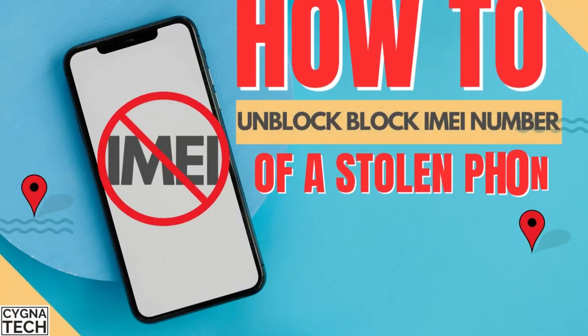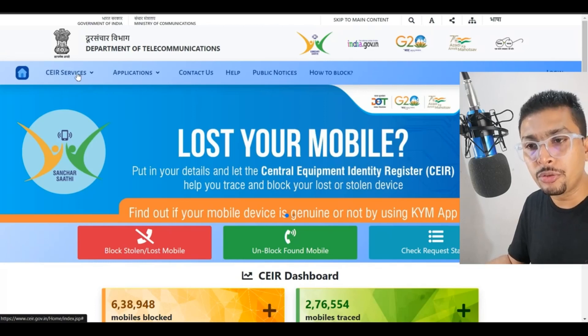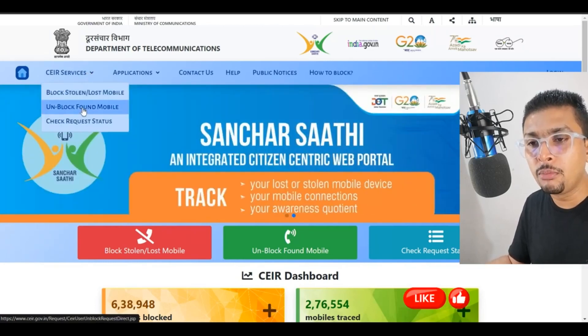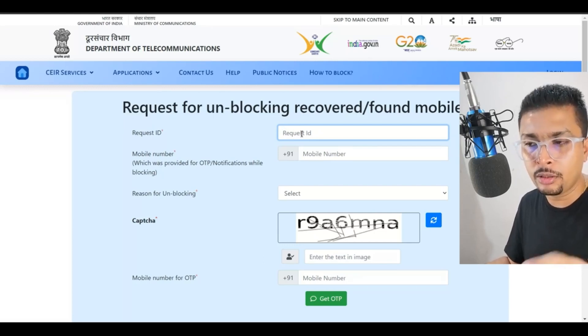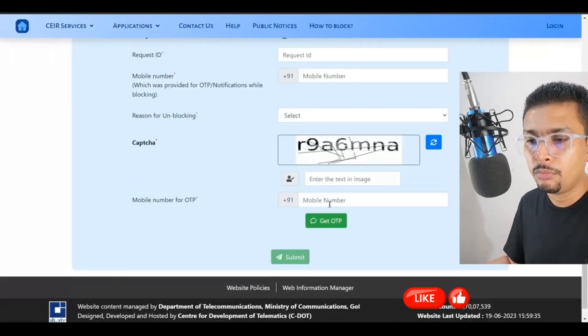In a situation where you find or get your phone back, you can get onto this website and unblock the IMEI number again. To do that, click on the menu button, then click on 'Unblock Found Mobile' and you'll land on that page. Put in the request ID that you received when you requested the block on the lost device, your mobile phone number, and the reason for unblocking. Enter your phone number again, get an OTP, and submit.